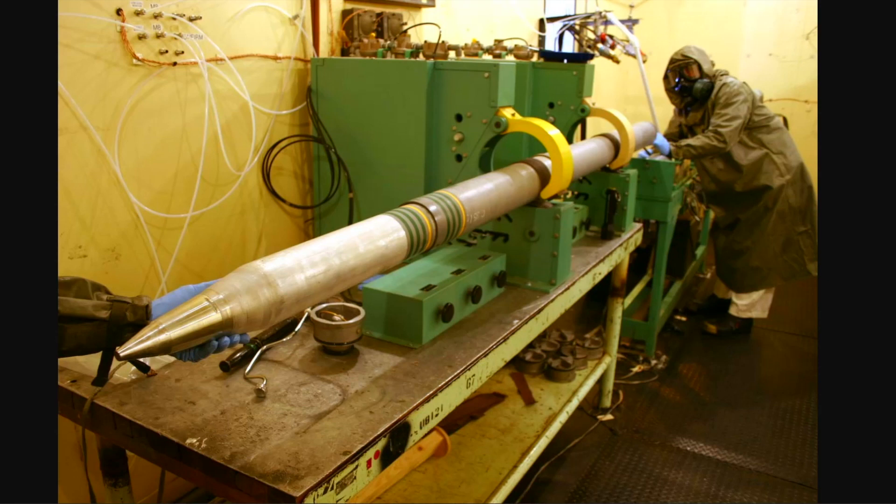There are a lot more chemical weapons other than sarin gas, and we'll perhaps talk about those as well, but this one is worthwhile because it has been used recently — at least in the last 20 or 30 years. What you're looking at here is an M55 rocket engineered to use sarin gas as well as other chemical weapons. This was produced by the United States back in the 1950s, but was destroyed at the Johnston Atoll in the 1990s.